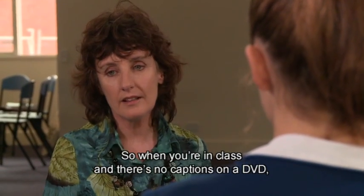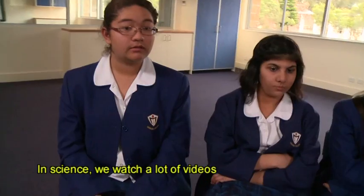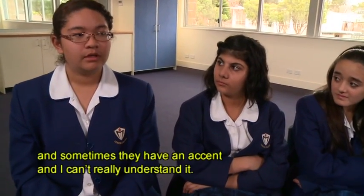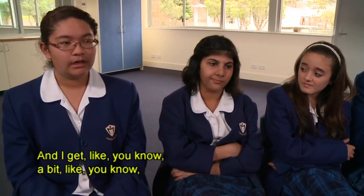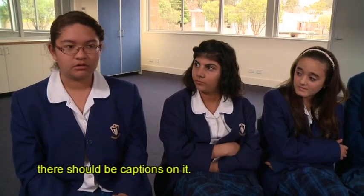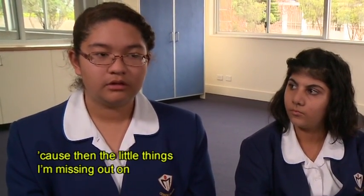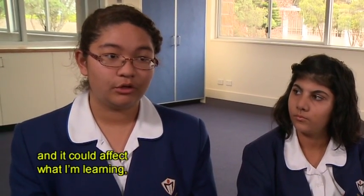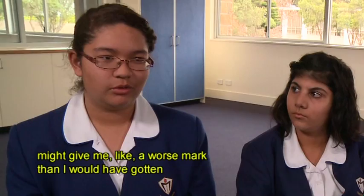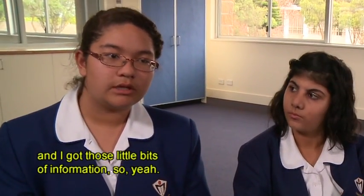So when you're in class and there's no captions on a DVD, how do you feel? In science we watch a lot of videos and sometimes they have an accent and I can't really understand it. I feel like there should be captions on it. I would prefer if it did have captions because the little things I'm missing out on could be really important and could affect what I'm learning. It might give me a worse mark than I would have gotten if there were captions and I got those little bits of information.